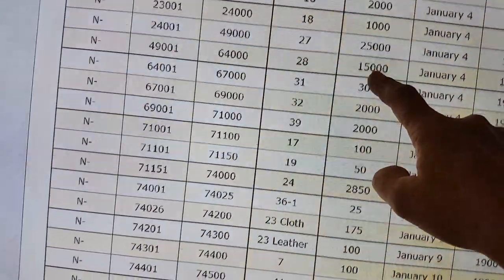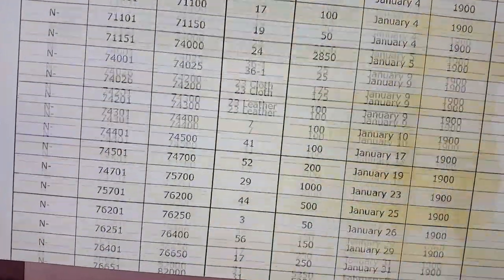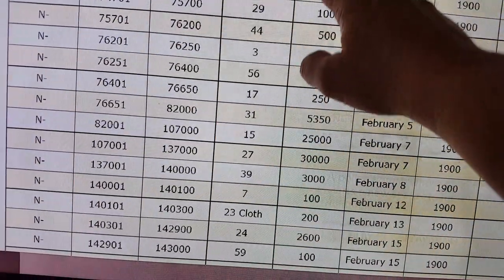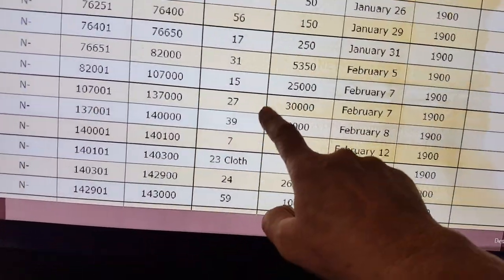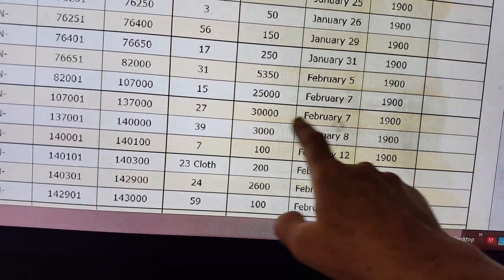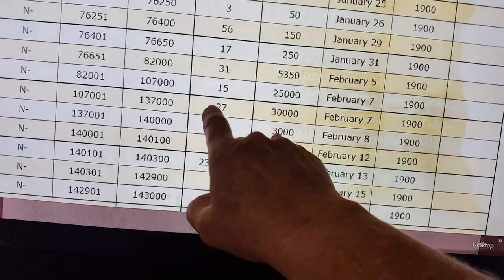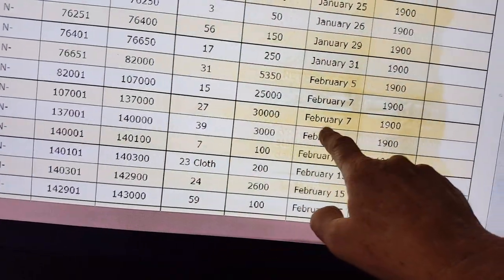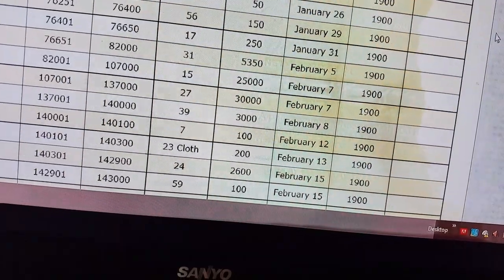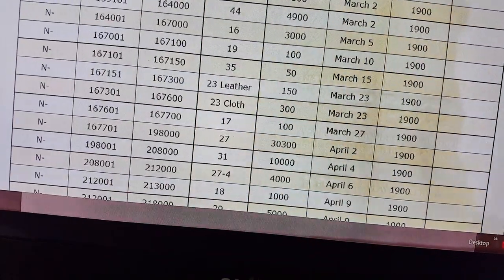Let's scroll down a few days. The next time we see the Model 27 is on February 7th — one month later — they made 30,000 Model 27s in that same year.